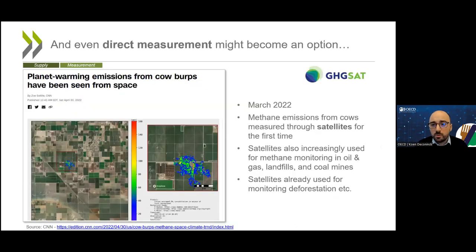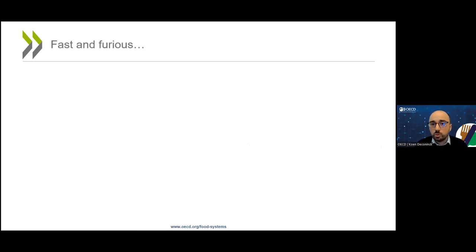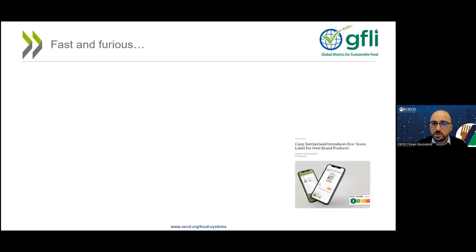I mentioned that direct measurement is difficult, but even that might now be changing. Last year, a company announced that they had used satellites to measure methane emissions from cows. So we are truly entering a brave new world of measuring and communicating environmental impacts and especially carbon footprints in food systems — or as we like to call it, fast and furious.